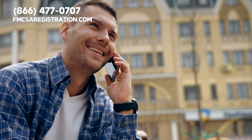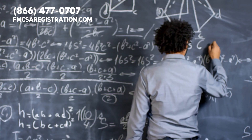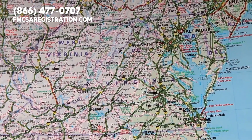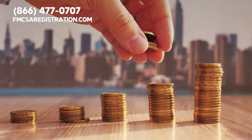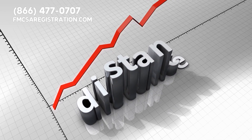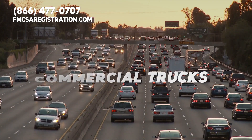IRP makes life easier for drivers and fleet owners. Instead of dealing with the complexity of multiple registrations in different states or provinces, you register once and your fees are shared out among the jurisdictions you travel through, based on the distance you cover there. As of our most recent data, over 1.7 million commercial trucks are registered under IRP, making it a vital part of the trucking industry.